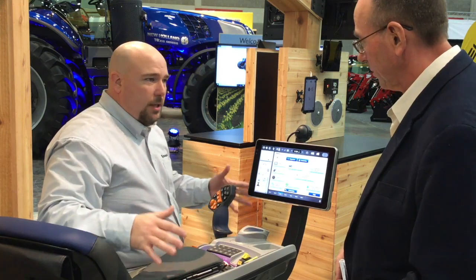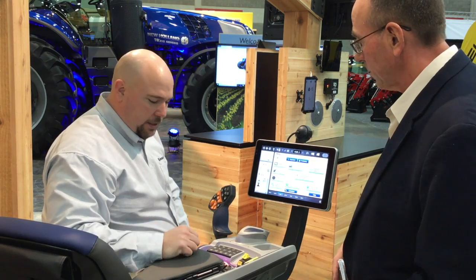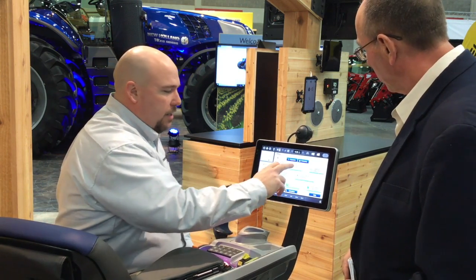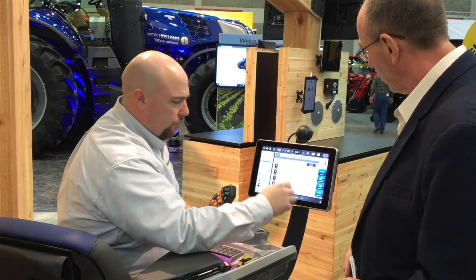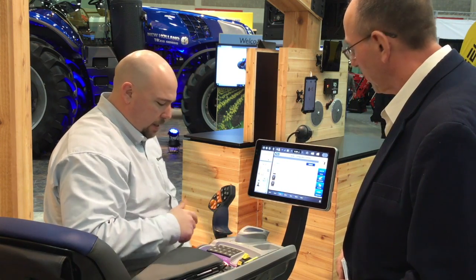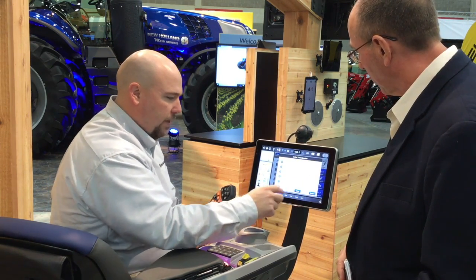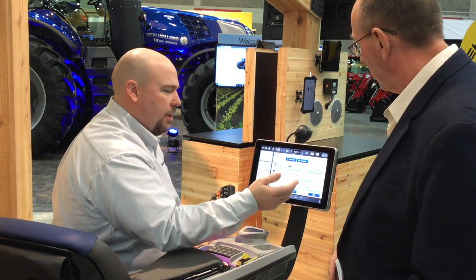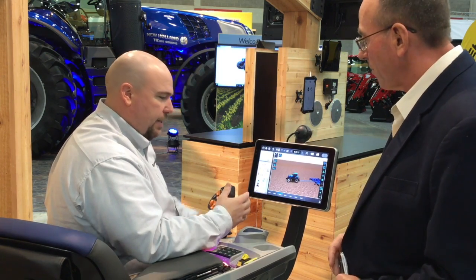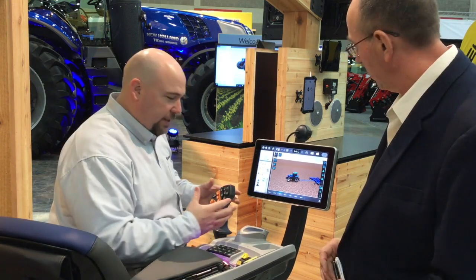It's very configurable and customizable — the screen works in conjunction with the Sidewinder armrest. One of the really neat features is you can go into 'My Tractor Settings' and 'My Configurable Controls.' You have up to nine configurable buttons. For example, I can configure button number seven for guidance. Number seven is on my command grip, so if I'm working in the field and need to nudge to the right, I can just hit that button right here on the command grip without searching for another control. This allows the operator to make the tractor really fit them.